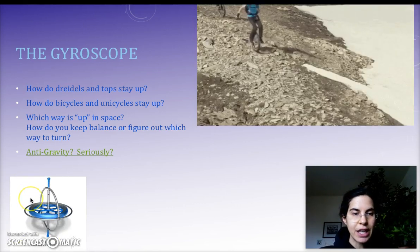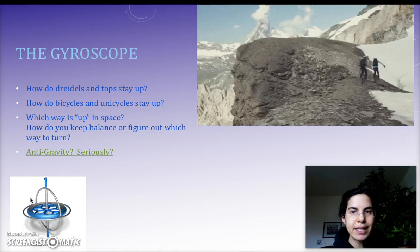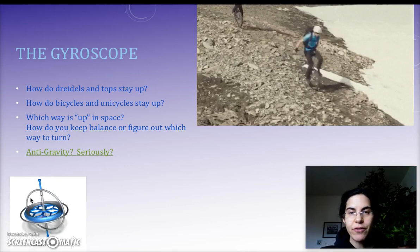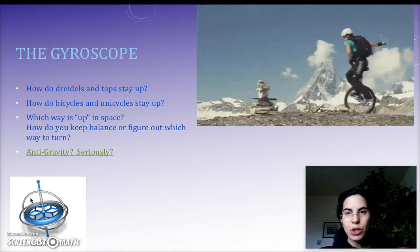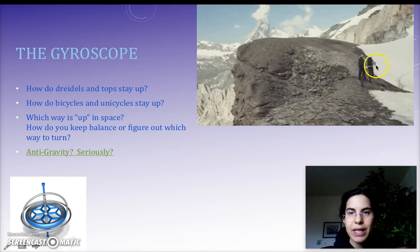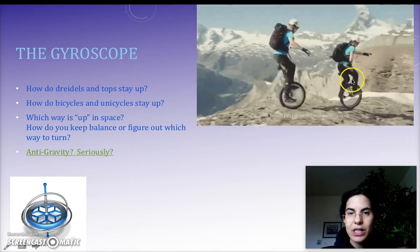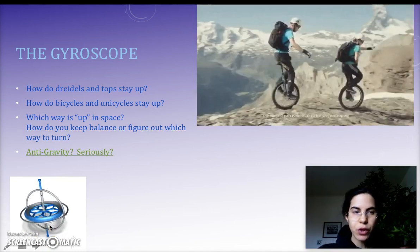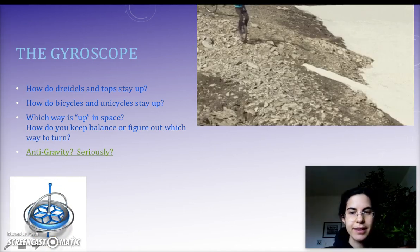Once you start spinning, you will keep spinning around the same axis. And unless an outside force interferes, that axis will stay in the same orientation — not just clockwise or counterclockwise, but a horizontal axis for this unicycle, or a vertical axis for the spinning top or gyroscope.